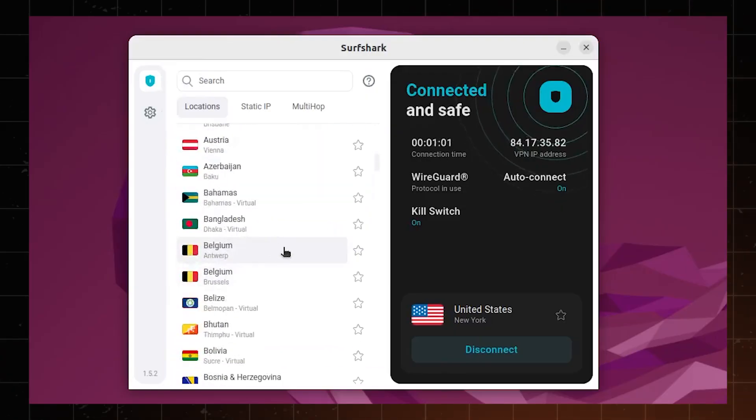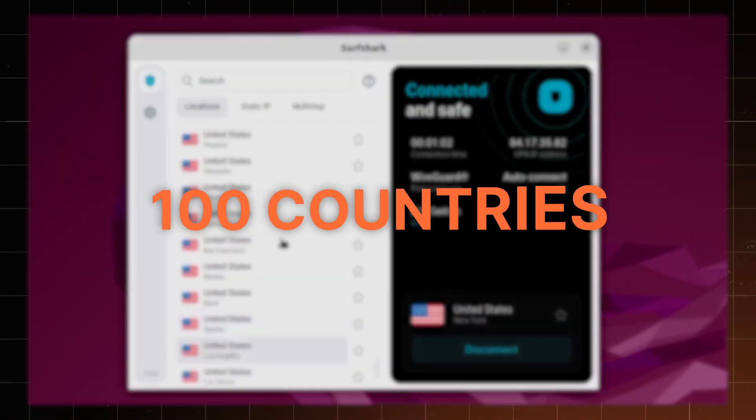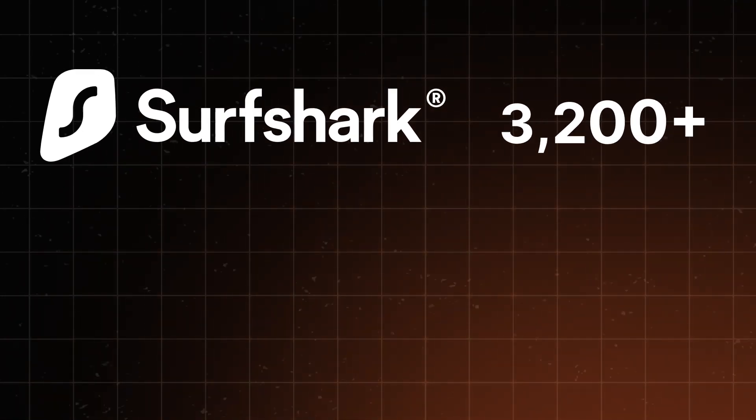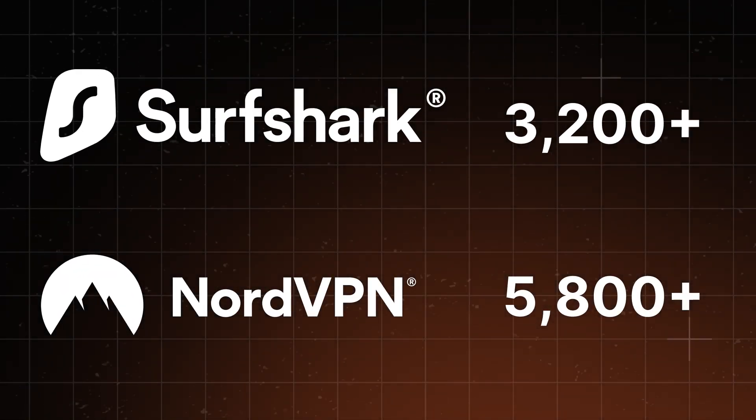Surfshark is one of, if not the most expansive VPN providers, covering 100 countries around the globe. So if you need locations that other VPNs usually don't cover, like Belize or India, Surfshark would be a great choice. However, compared to others, it has fewer servers — currently around 3,200, while NordVPN can offer 5,800 servers.